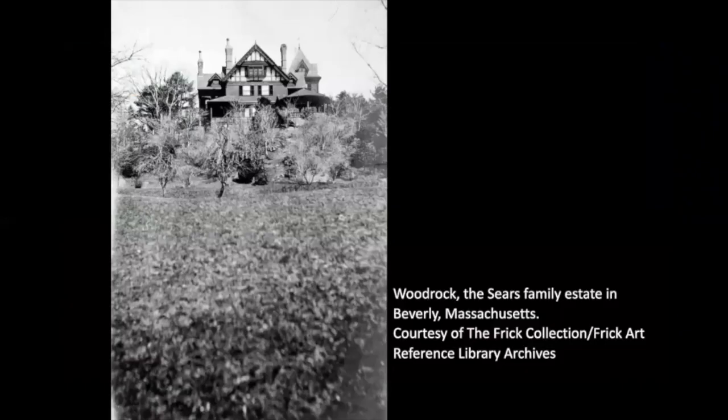The area was really a favorite spot of many of Frick's business associates and members of the industrial elite. For several summers, the Fricks rented houses for the season. On the screen, you see an image of Woodrock, which was the estate of Herbert Sears, which the Frick family rented in 1902 and 1903. But all the while, Henry Clay Frick had his eye on a property of his own, and in 1902 he purchases three parcels of land on Hale Street overlooking the Atlantic Ocean.